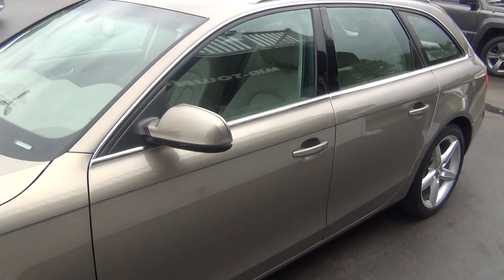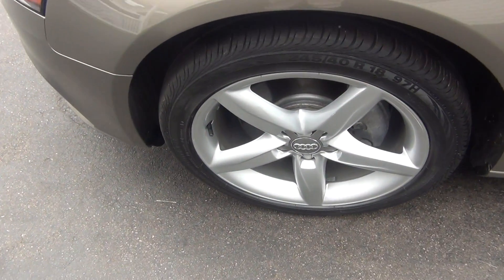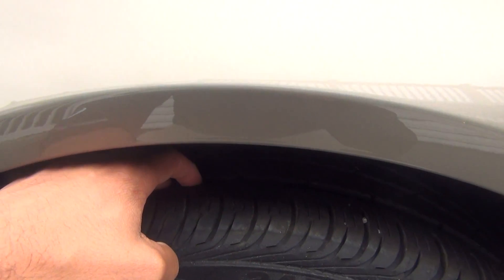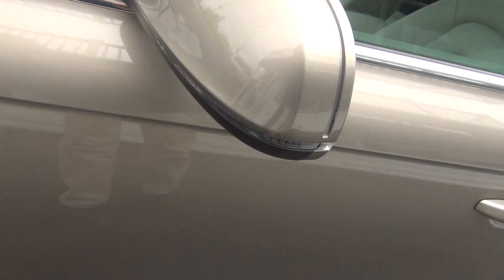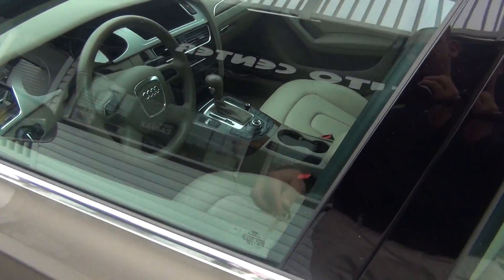It's free and clear of any rock chips — there's no dents, no dings, no scratches, no nicks anywhere on the vehicle whatsoever. The wheels are in perfect shape, there's no curbing on the rims, no road rash. You're knee-deep in tread here — like brand new tires — you've got plenty of tread life left. On the mirrors here you've got your turn signal flashers.